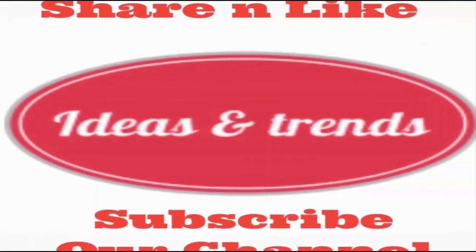Hope you have found the curtain of your choice. If you found the video useful, then like it, share it, and also subscribe to my channel. Thank you.